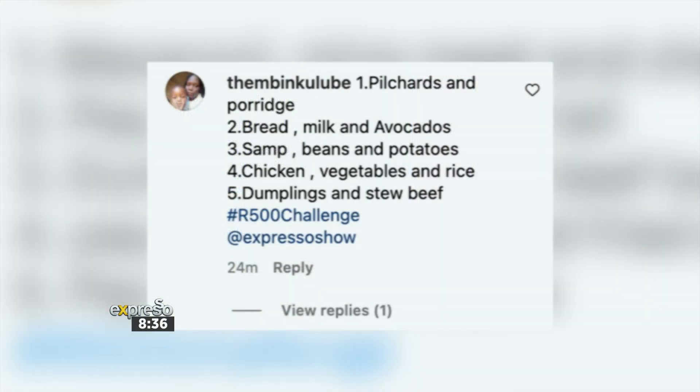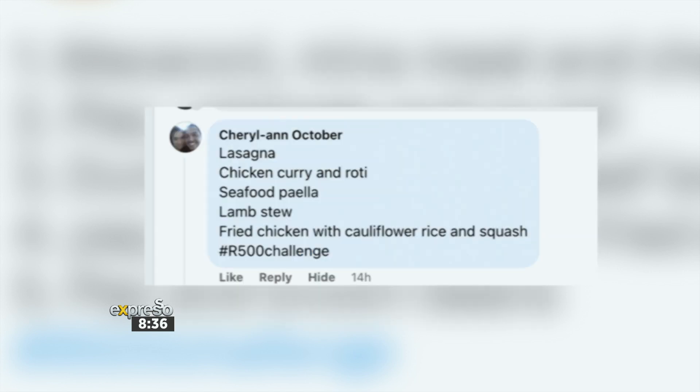Pilchards and porridge, bread, milk and avos, some beans and potatoes, chicken, vegetables and rice, dumplings and stewed beef. 500 challenge — booyah! Done and dusted, and that's our first winner in the bag.